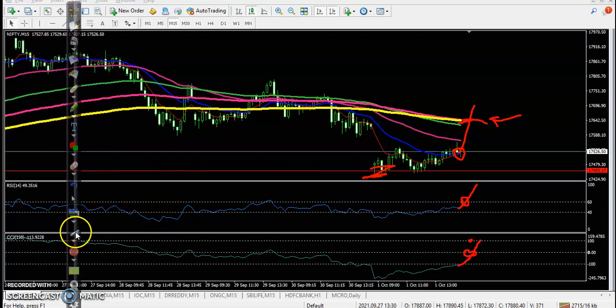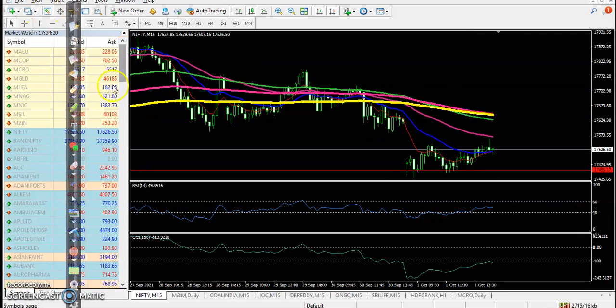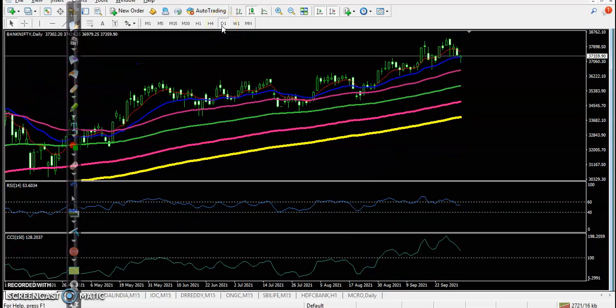Now let's see Bank Nifty. Bank Nifty is running in a downtrend on the small time frame, but on the larger daily time frame it is in a clear uptrend, currently giving a pullback. Today a bullish candle has formed, so if price breaks this higher point we will go for a buy.